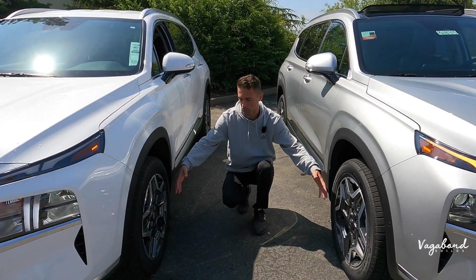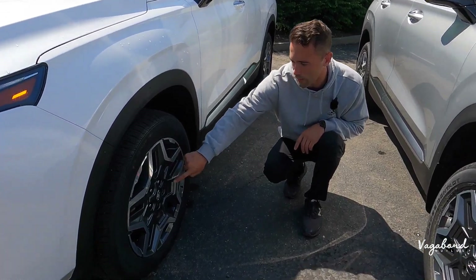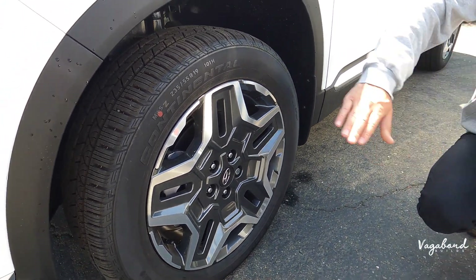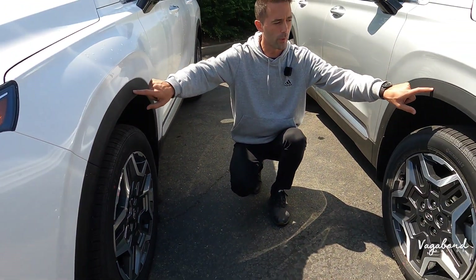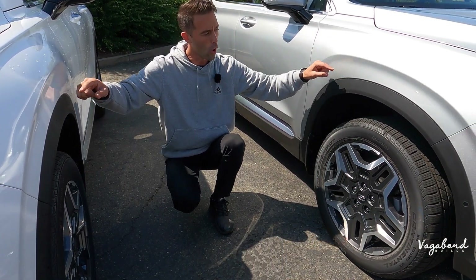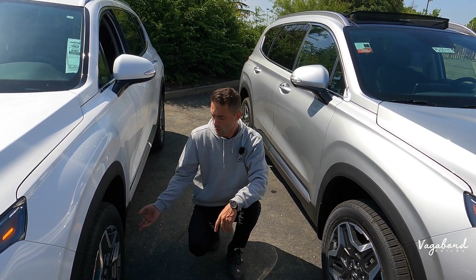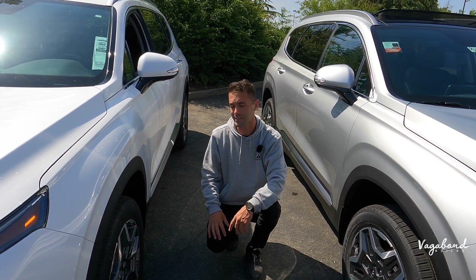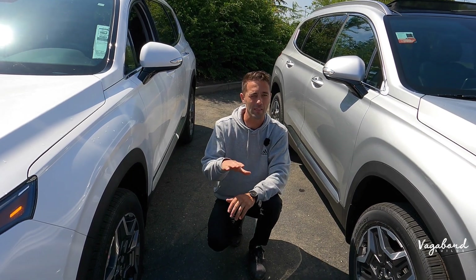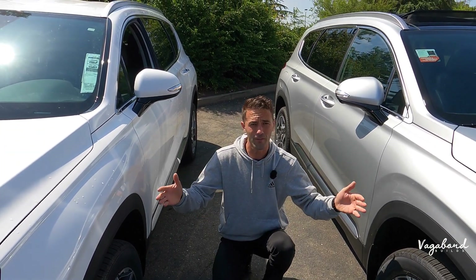Rims and tires are exactly the same: 235/55R19 inches with a gunmetal gray glossy machine-surface silver finish, running Continental CrossContact tires. The wheel well trims are matte black plastic, very durable, running from front to back. Ground clearance on both vehicles is 8.2 inches. Length is 188 inches, width is 75 inches, and height is 66 inches.